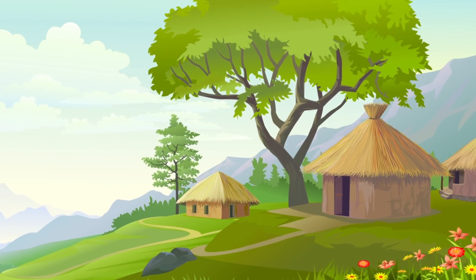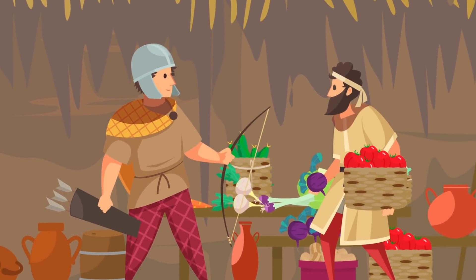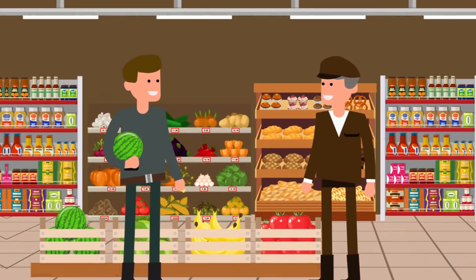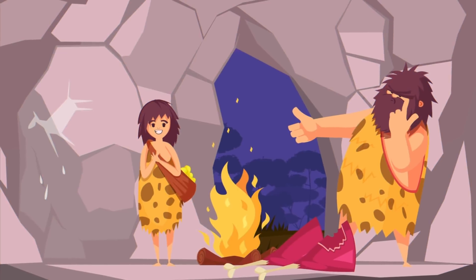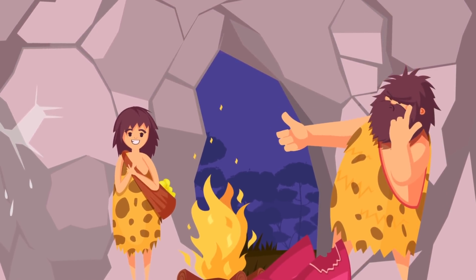Prior to humans using coins as currency, they'd barter for things such as tools used for hunting, but eventually it just made sense to create something used as a unit of value instead of lugging around all your belongings any time you wanted to trade. Back in the day — many thousands of years ago — that form of currency might have been shells, beads, or amber.